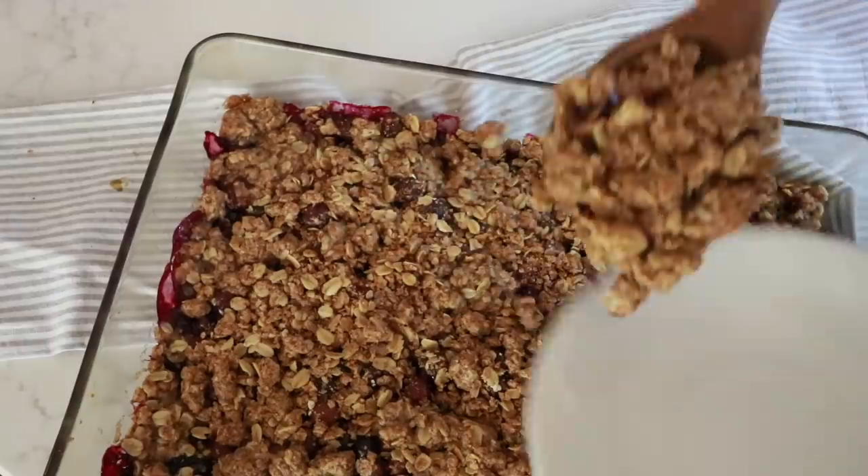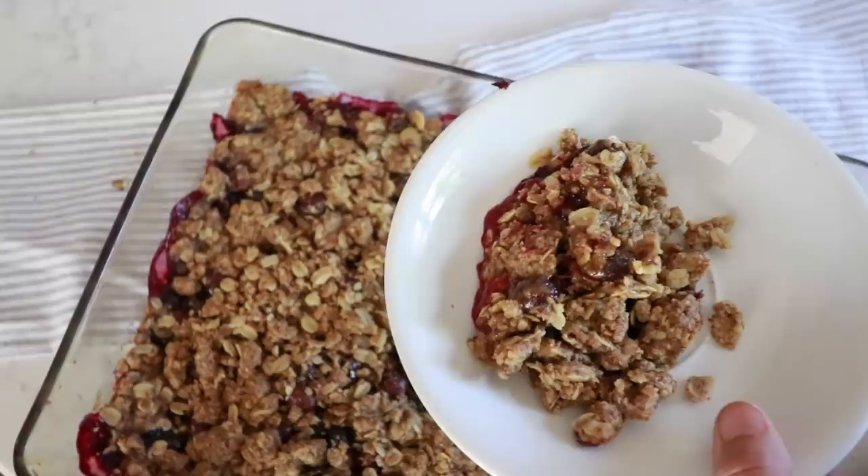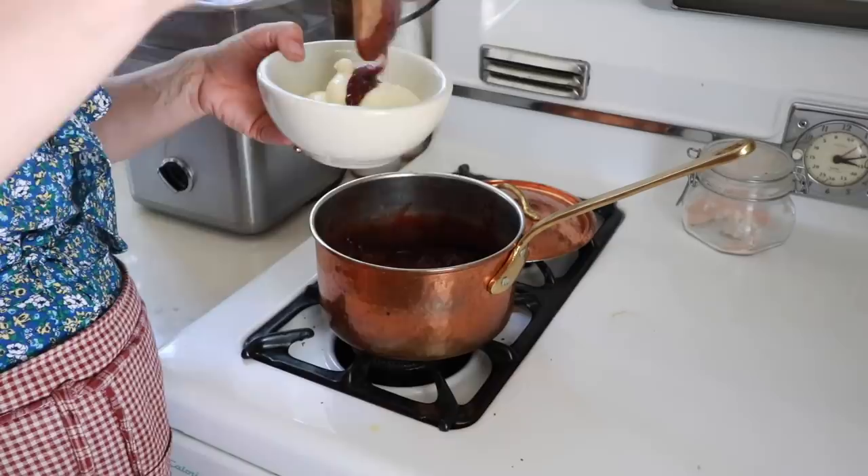Hey everyone, it's Lisa from the blog farmhouseonboon.com and today I'm going to be making three healthy-ish summer desserts. We do like to bake sweet treats in our home — probably averaging about once a week we like to make something sweet. Normally my oldest two daughters really love to make something.